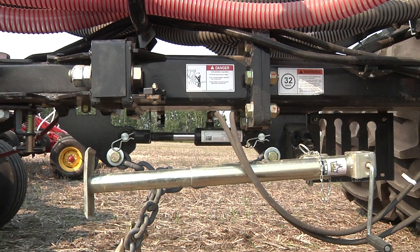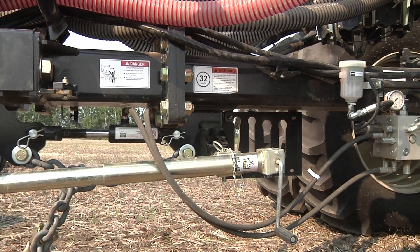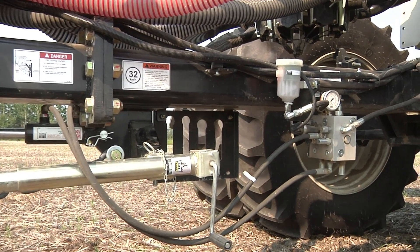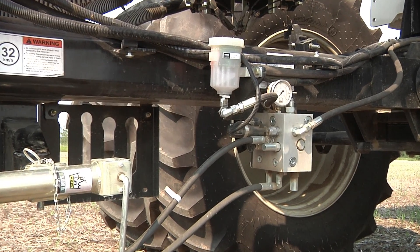The self-applying surge brake system applies the air seeder brakes automatically when the hitch load changes from tension to compression, greatly reducing the potential of implement damage, as well as stress on the operator.